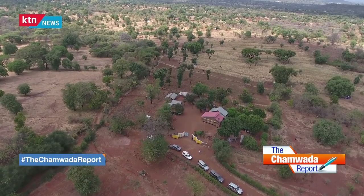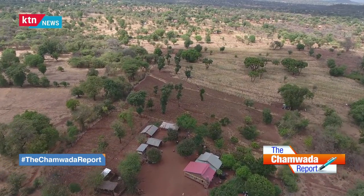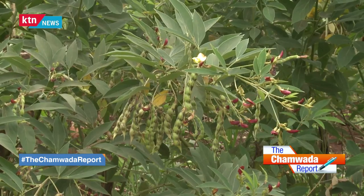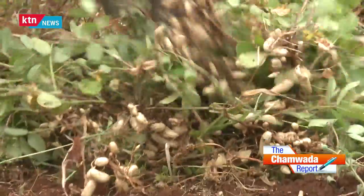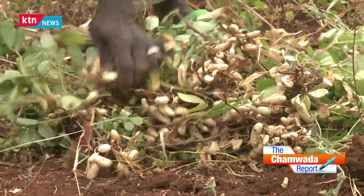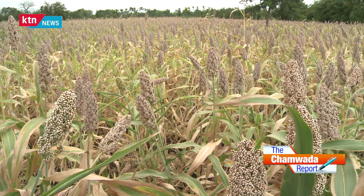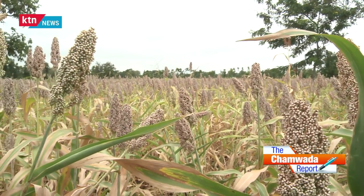With the unforgiving mother nature, farmers are now changing from traditional ways of farming. Those living in arid and semi-arid areas don't have much option other than to embrace climate smart agriculture if they want to do crop farming. We are supporting the adoption of climate smart agriculture, which is an approach or strategy to reorient our agricultural sector to mitigate and adapt to the effects of climate change.